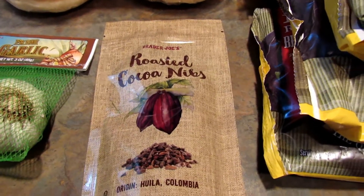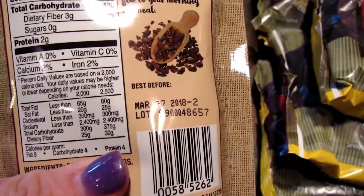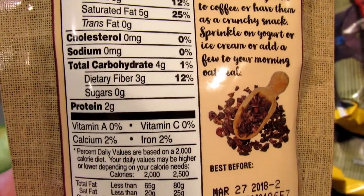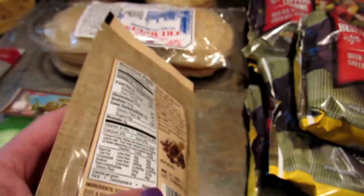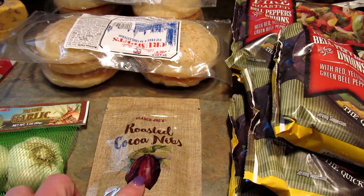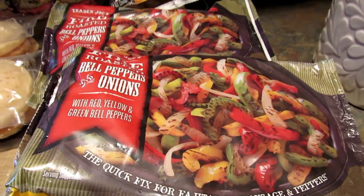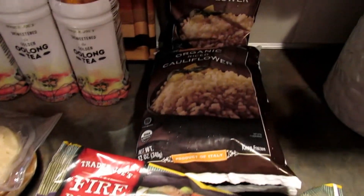Then I got these roasted cocoa nibs. I know I'm not supposed to have anything like this, but they only have four carbs per two tablespoons, and I was thinking if I only ate a teaspoon of them every now and then it wouldn't be too bad. I don't know — I might need some people encouraging me in the comments to stay away from them.